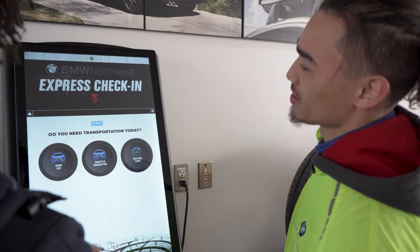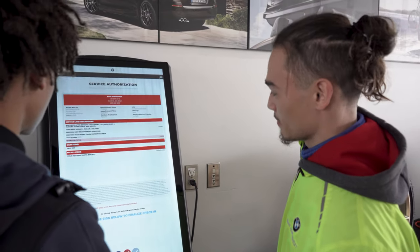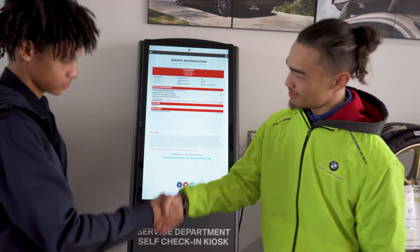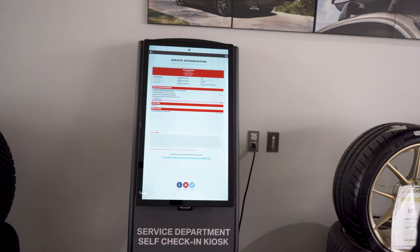Our kiosk is simple to use and we'll walk you through all the steps in less than three minutes. Once check-in is complete you'll sign the pre-work order and be on your way.